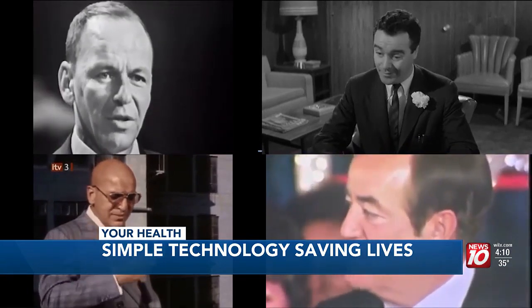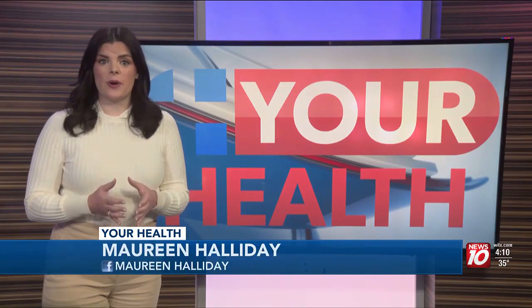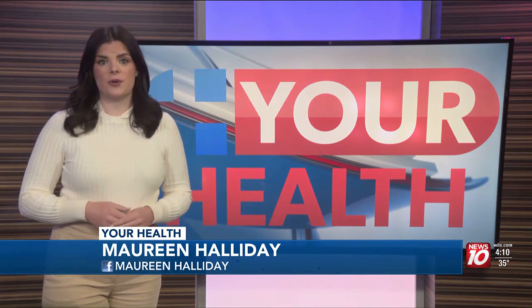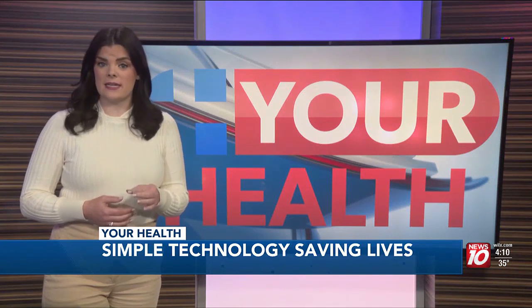The key to beating it? Early detection. One of the first signs: blood in the urine. Also, patients may have to urinate frequently and experience pelvic or back pain. Detecting it early is key to survival. It's very important because when we find people at this stage, we can offer them treatment.